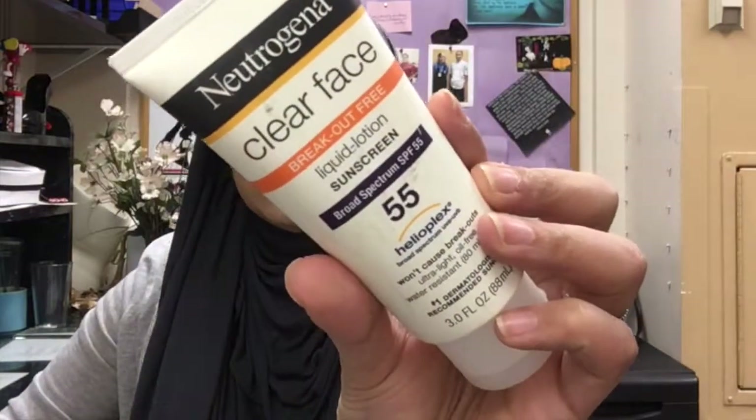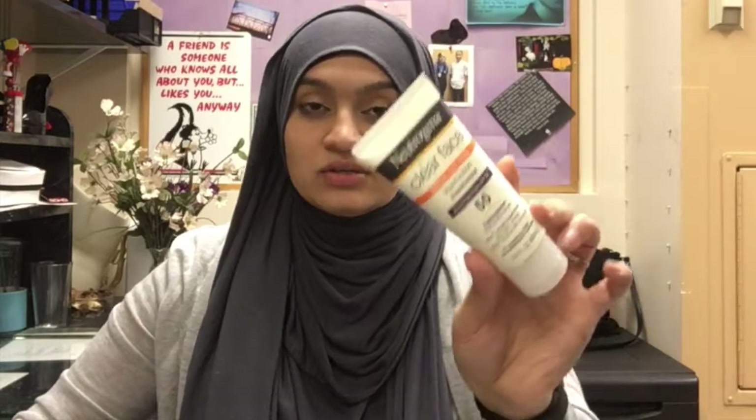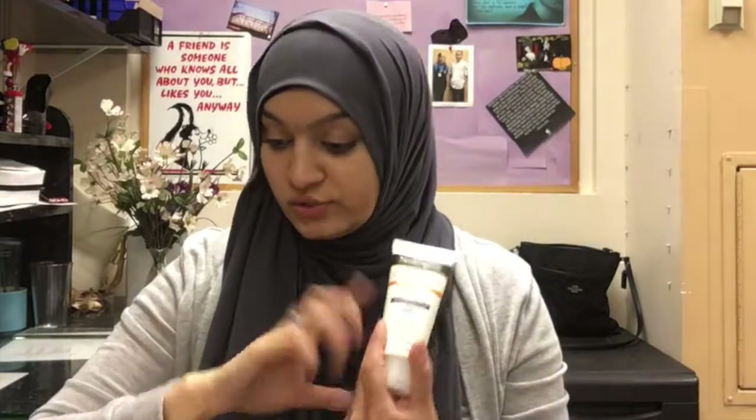The first thing I have is by Neutrogena — it's basically just sunscreen. I took this with me when I went to Saudi Arabia a couple months ago, I think January or December. It doesn't break me out, it absorbs really quickly, and now that summer is coming around you definitely need your sunscreen — that is a must-have.